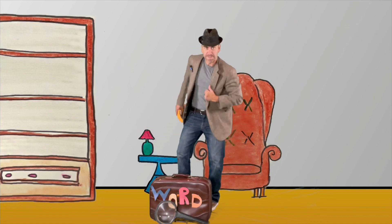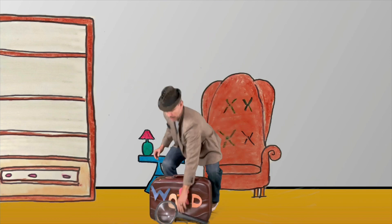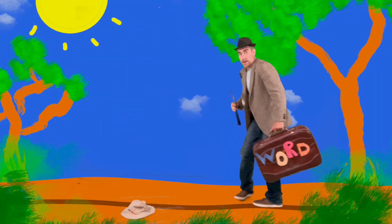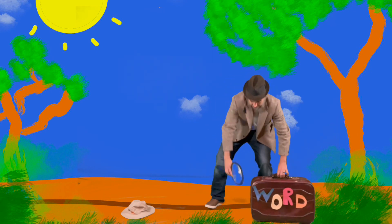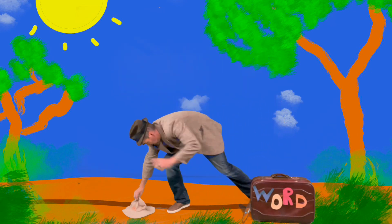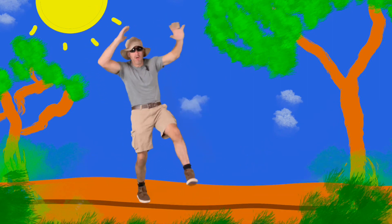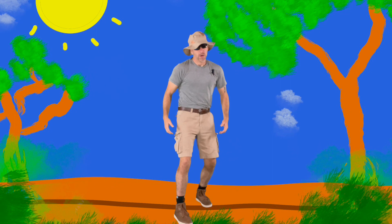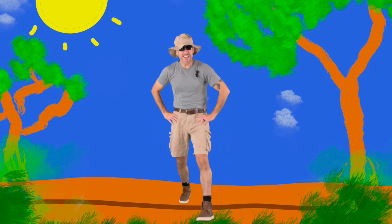You ready to move your body and find that letter D? Let's get moving! That hat looks like it'll work a lot better than this one. Let's give it a try. Hey friends, welcome into the jungle. We're looking for the letter D.